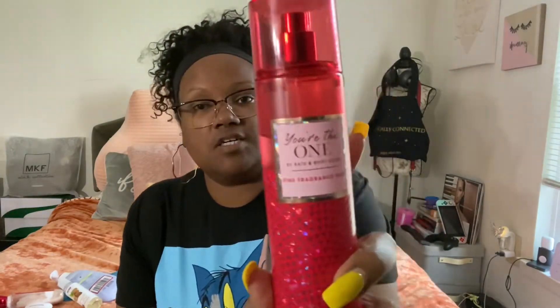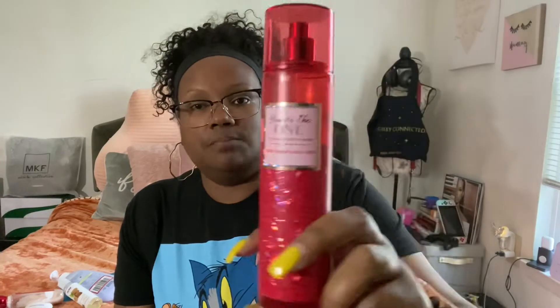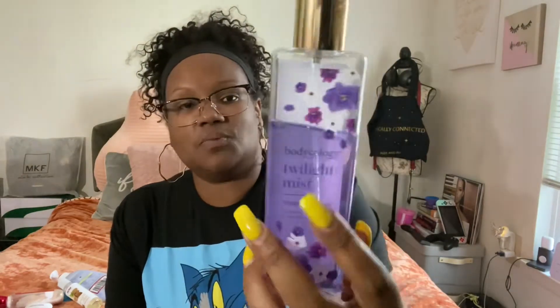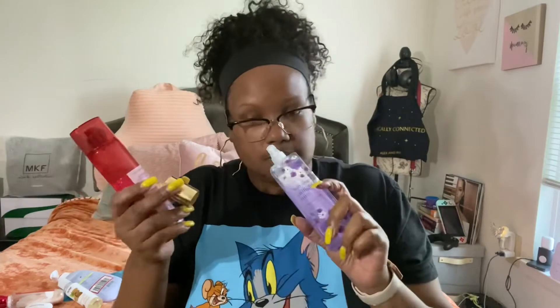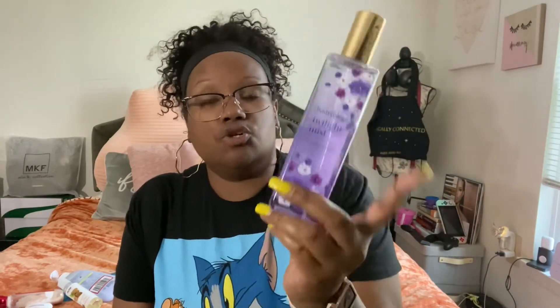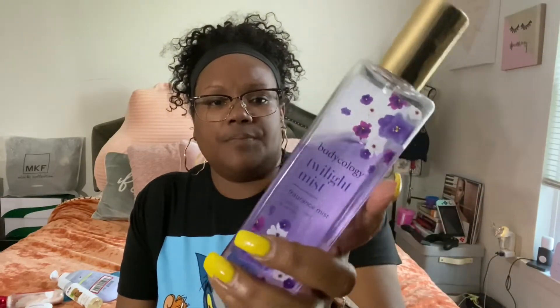After moisturizing, I go in with a body spray. My current favorite is Bath and Body Works 'You're the One' — I've used quite a bit of it already. At nighttime I also use the Bodycology Twilight Mist from Walmart, which is a soft blend of coconut, violet, creamy musk, and vanilla. It smells so good — it's a cheap body splash that's perfect before bed.